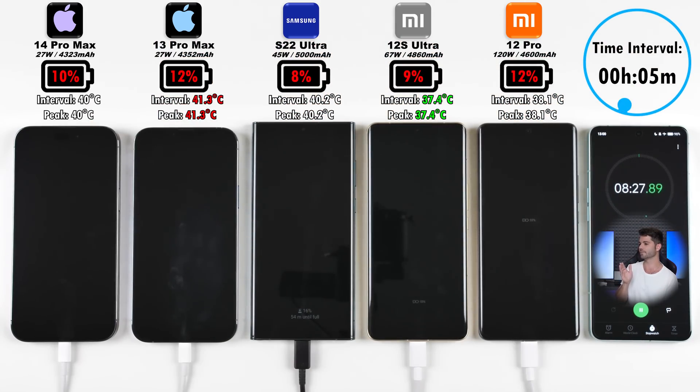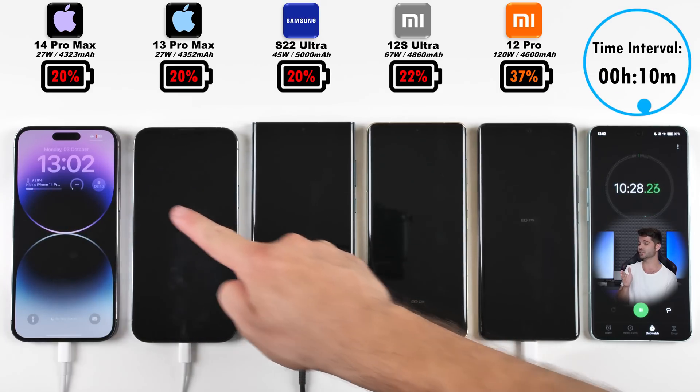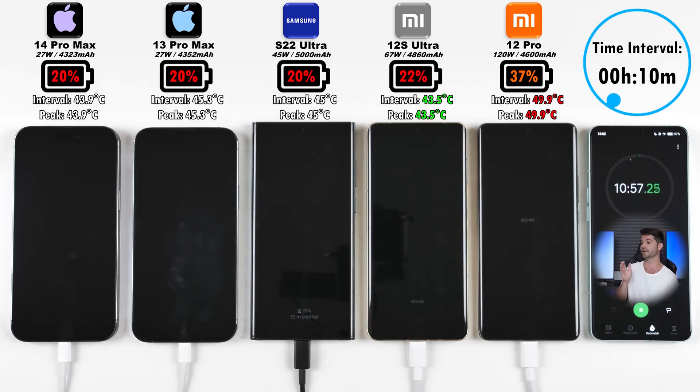After five minutes, the Xiaomi 12 Pro and the iPhone 13 Pro Max are tying for the lead. After 10 minutes, the iPhone 14 Pro Max is at 20%, matching the 13 Pro Max at 20% and the Samsung at 20%, with the Xiaomi 12S Ultra at 22% coming second only to the Xiaomi 12 Pro at a whopping 37%. Interestingly, while the Xiaomi 12 Pro is the hottest, the Xiaomi 12S Ultra is the coolest — pretty interesting.